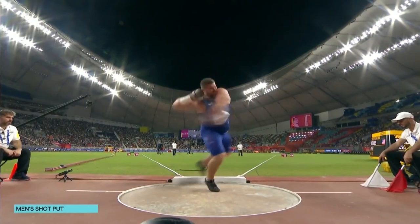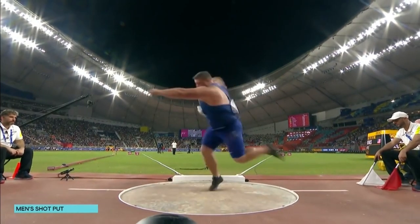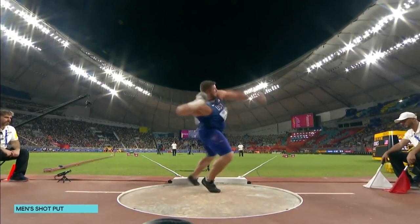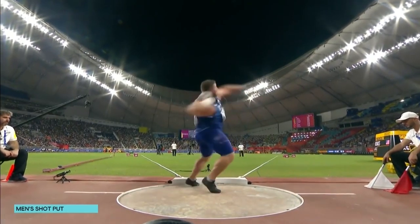Everything is about the speed through the circle and the ability to turn on our feet. You can see that the very second the right foot makes contact, it's turning — not a crazy turn, just turning, turning, turning.